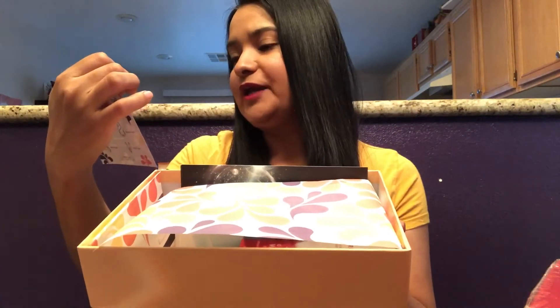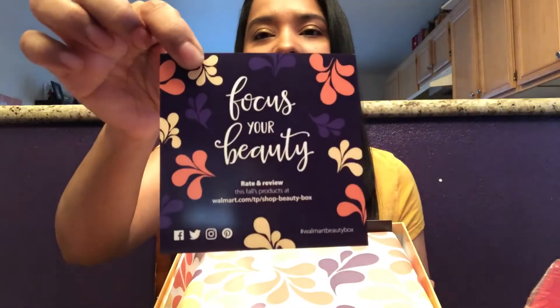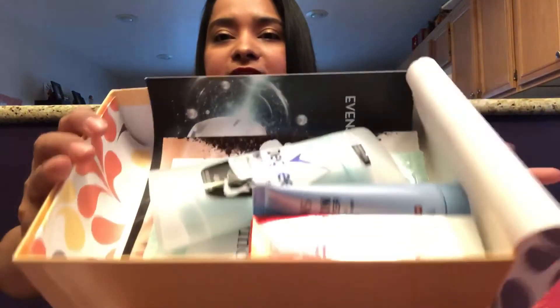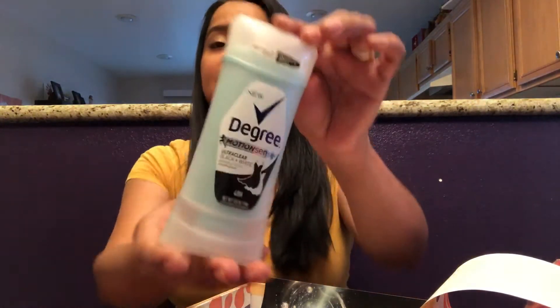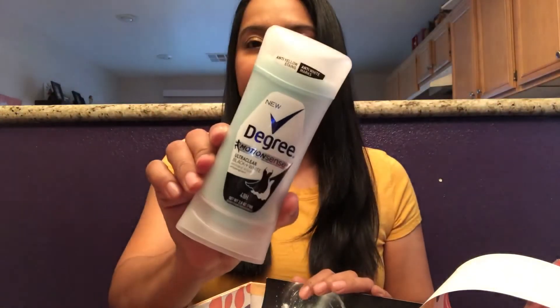Wow, that is such pretty paper. Here we have 'Focus Your Beauty Rate and Review' — it has their hashtag and you can post your pictures on Instagram, Facebook, Twitter, and Pinterest. This is so pretty. I don't recall getting anything this nice in the past from the Walmart boxes. And this is what is on the inside as far as products. Wow, I was not expecting this — I was expecting something different. So we've got New Degree Motion Scents, Unclear Black and White Invisible Solid. This is huge. This is already worth the entire box, probably like four or five bucks. I like trying new deodorants — I'm very picky about deodorants.